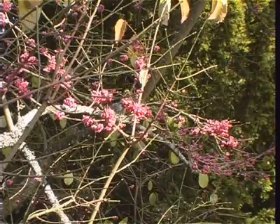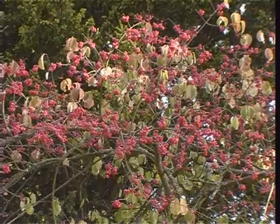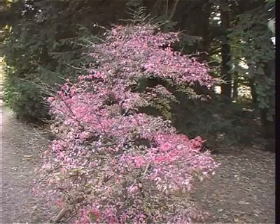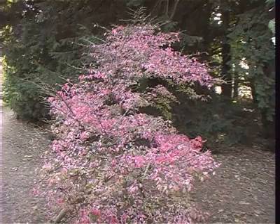The winged spindle tree is a native of Japan and China, and is so called because its wood was used for making spindles for spinning yarn, whilst its pink berries when dried and powdered can be used to clear head lice.